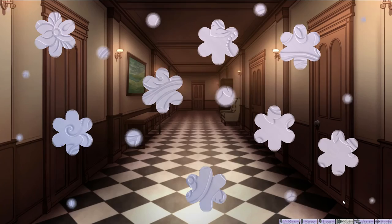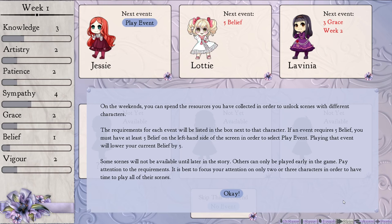On the weekends, you can spend the resources you've collected in order to unlock scenes with different characters. Oh, cool! It's a very interesting way of doing a game. Requirements are there — easy. Some scenes will not be available until later in the story. So it costs resources to do it.